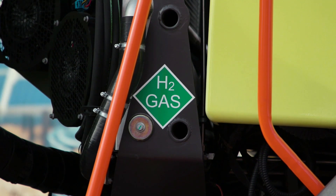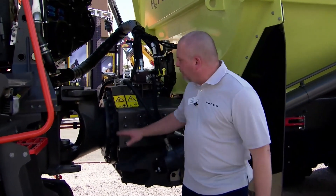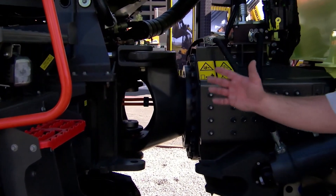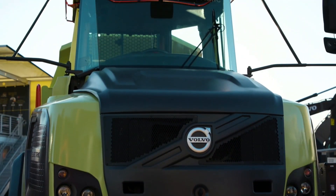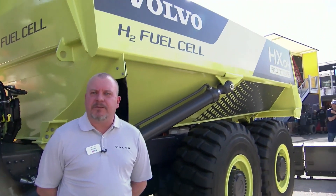You fuel the machine with compressed hydrogen gas. As you can see, we keep the all-terrain concept with the rotating hitch and the articulated steering. This machine can go in any application as the conventional A25 can do today. Thank you for joining me here today at the Volvo booth at ConExpo, and now I'll answer any questions you may have.